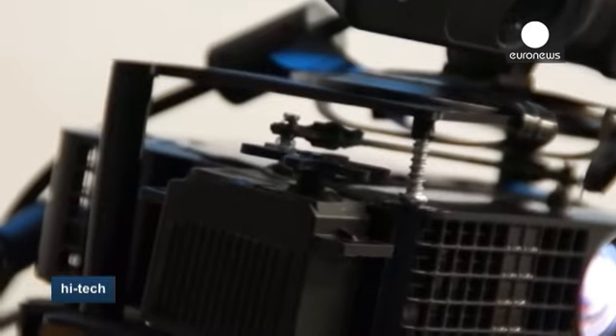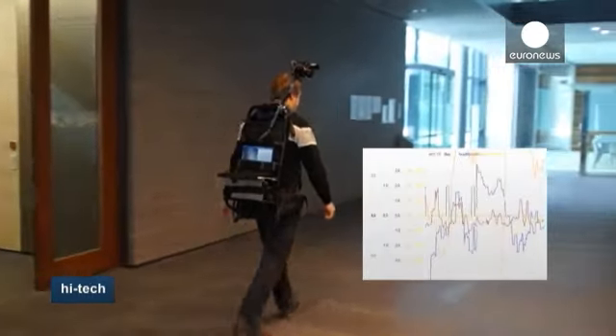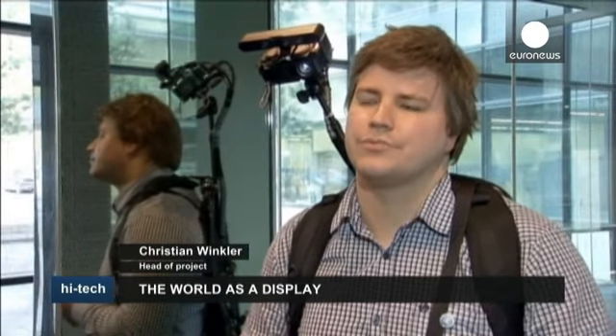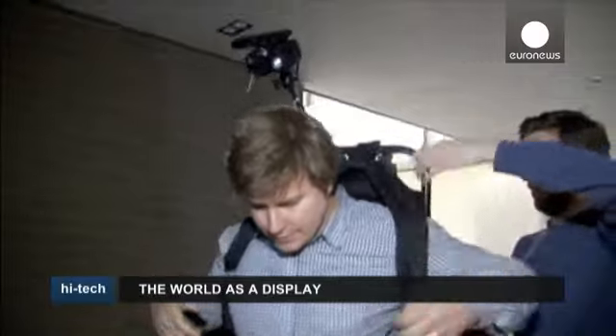Images are projected directly onto your hands. The technology is all a bit ungainly at the moment — remember the first mobile phones? But the team is aiming to reduce its size. The trend we've seen in the past three years is that the light strength of those Pico projectors has become three times better. The battery technology is also improving,